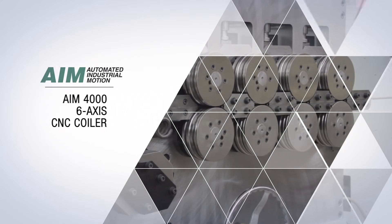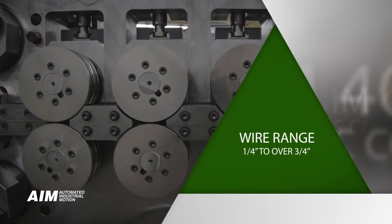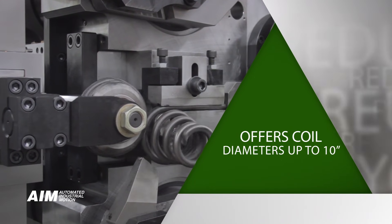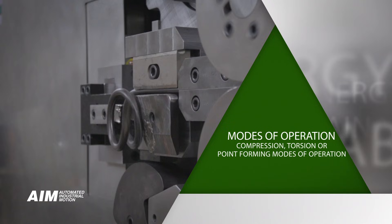Our goal with this machine is to help companies like yours improve productivity by increasing run rates and reducing setup and part changeover time. We have done that and more. Introducing the AIM 4000 6-Axis CNC Coiler — it covers a wire range of ¼ inch to over ¾ inch in diameter. This diverse machine offers coil diameters of up to 10 inches with unlimited feed lengths and either compression, torsion or point forming modes of operation.